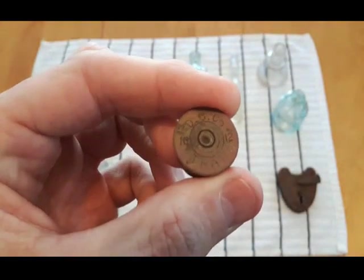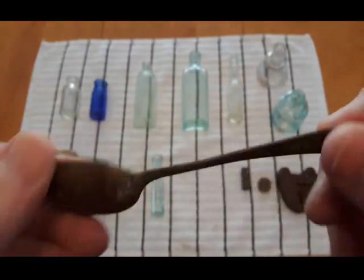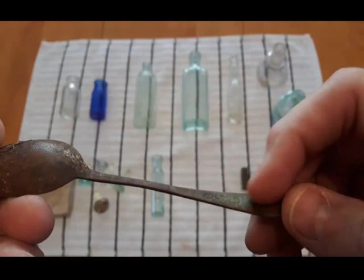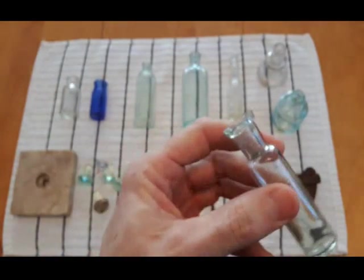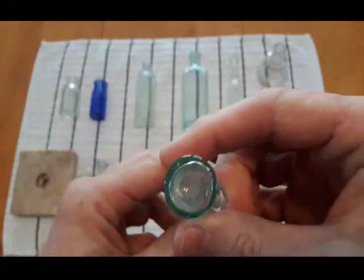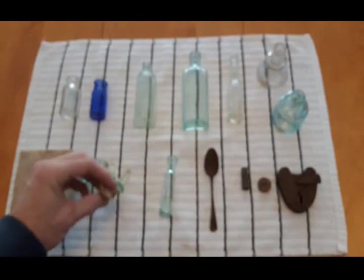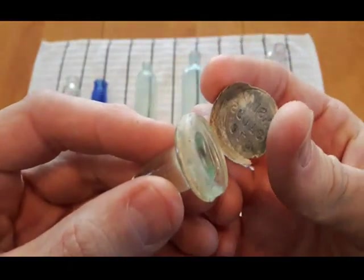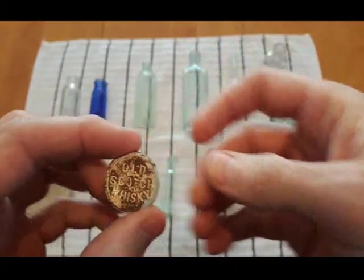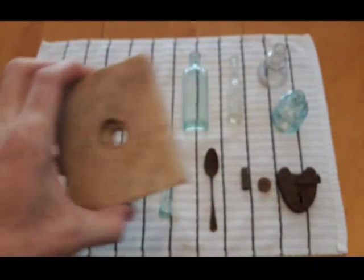We've got an old paper shotgun shell head, 12 gauge; a .44 cartridge shell; the spoon — it has some markings on the back but I couldn't make anything out even with a magnifying glass. A nice little test tube vial, blown. One, two, three, four, five glass stoppers. And this one had an 'Old Scotch Whiskey' label on the end of it but it's come off — I might glue it on there just so I don't lose it.